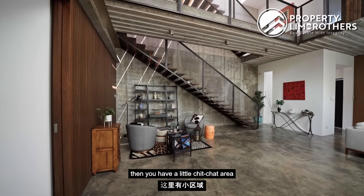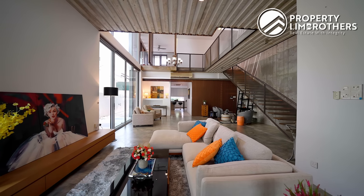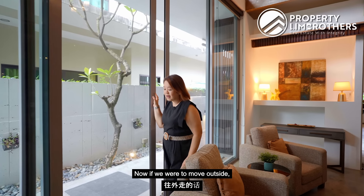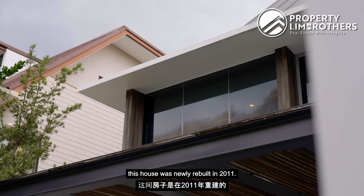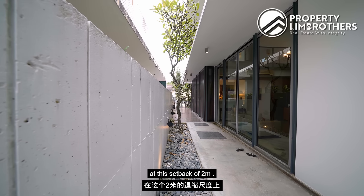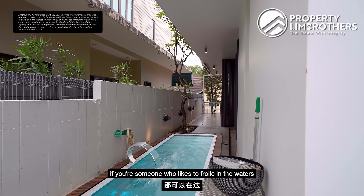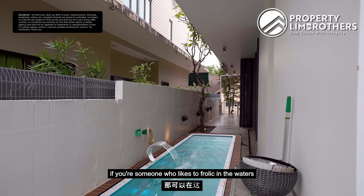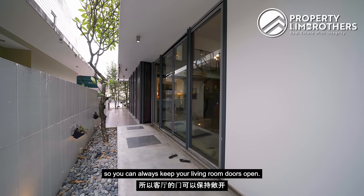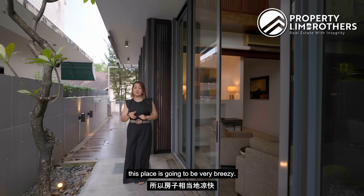You can place your grand piano right here, and on this side you have a little chit-chat area for your evening wine sessions. Moving outside — this house was newly rebuilt in 2011; before that there was a strip of swimming pool right at this two-meter setback, so there's the possibility of restoring it. This place is really nicely sheltered so you can keep the living room doors open, and because we're facing northeast, it's going to be very breezy.